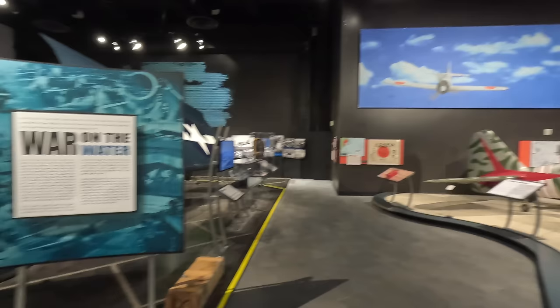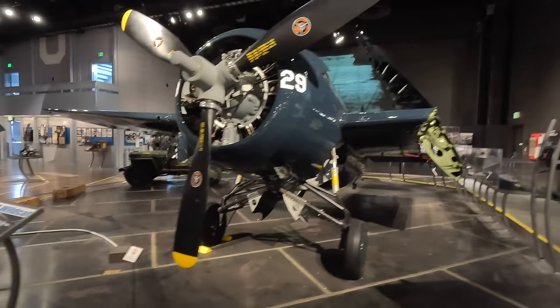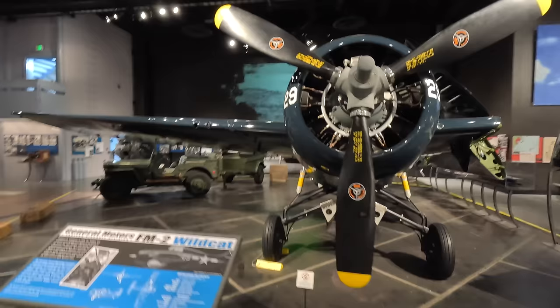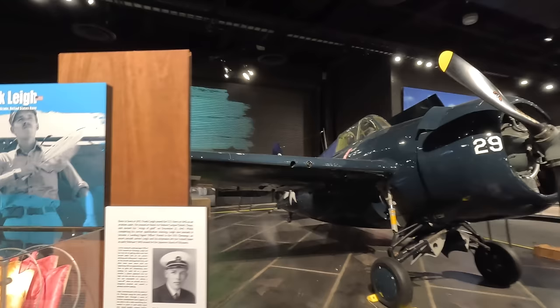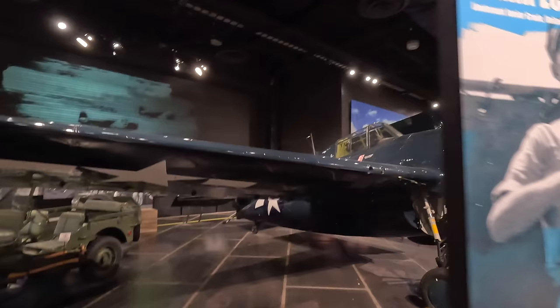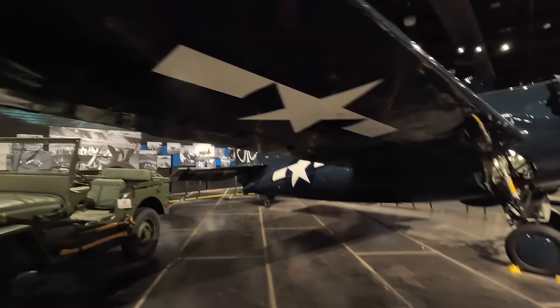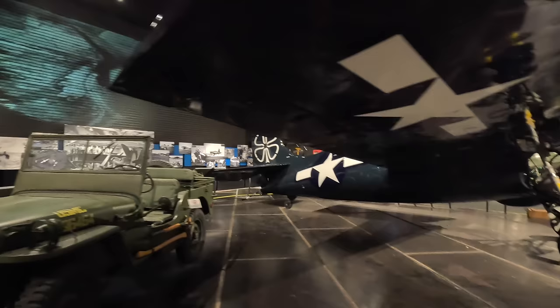Back with the Allies — the General Motors FM-2 Wildcat. Designed by Grumman in 1939, this was one of the most capable navy fighters during the battles of Midway and Coral Sea. While not as fast nor maneuverable as the Japanese Zero, American pilots compensated with more advanced tactics. Grumman suspended production in 1943 to focus on the F-6F Hellcat, though this one was assembled under license by General Motors Eastern Aircraft Division with the more powerful nine-cylinder Wright Cyclone R-1820-56 engine.